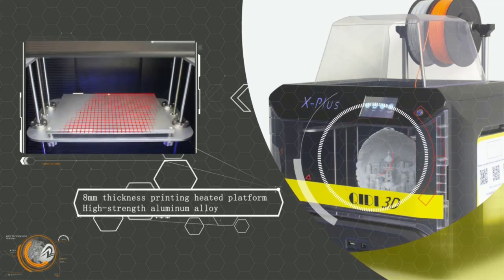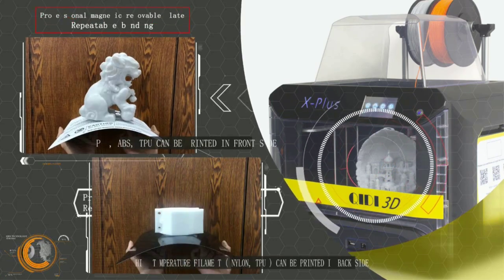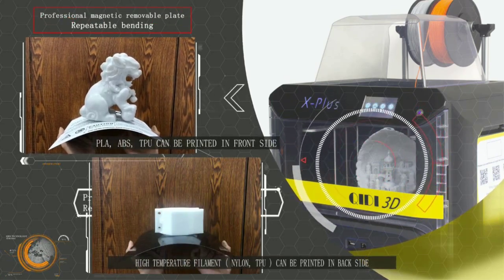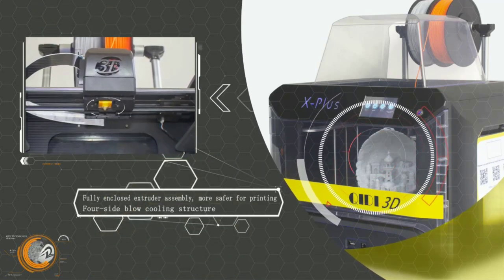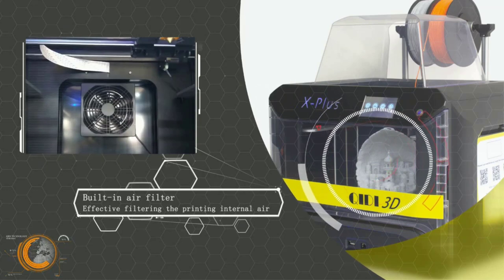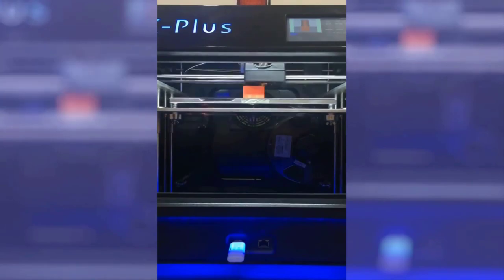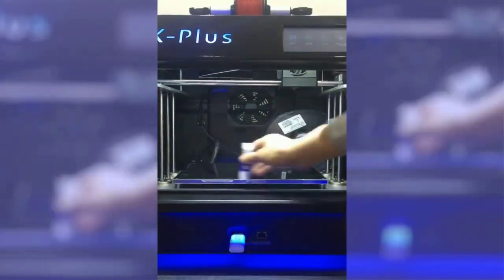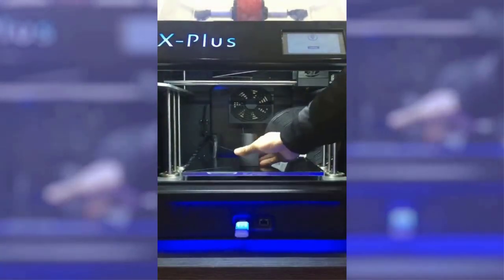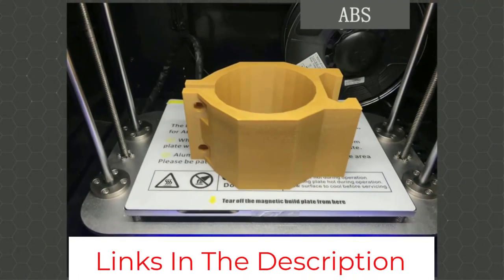The Qidi's print bed has two surfaces on either side — one for basic materials and the other for advanced materials like nylon. The X Plus also comes with a dual Z-axis setup for increased stability and an air filtration system to absorb harmful fumes from ABS and nylon materials. The X Plus offers excellent build quality, an enclosed design, and wide filament compatibility. The additions of the extra high-end extruder and built-in filtration system make the X Plus a great choice for professional applications.